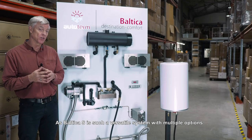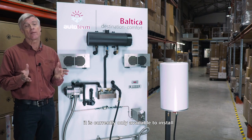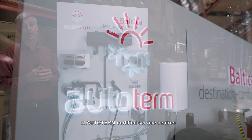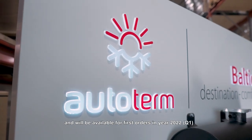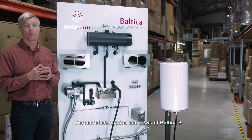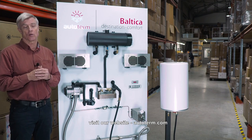As Baltica S is such a versatile system with multiple options, it's currently only available to install at Autoterm certified service centres and will be available for first orders in 2022. For more information and news of the Baltica S, visit our website at Autoterm.com.